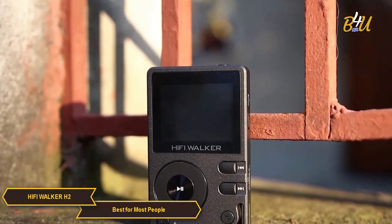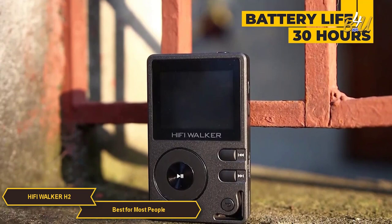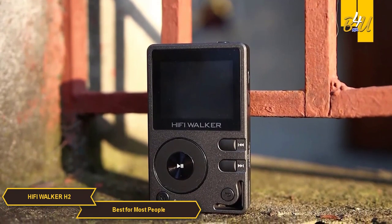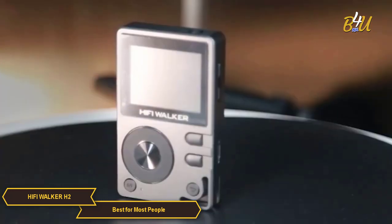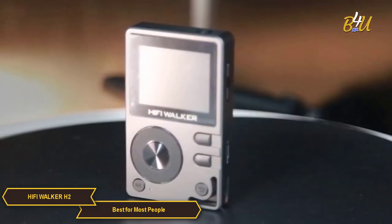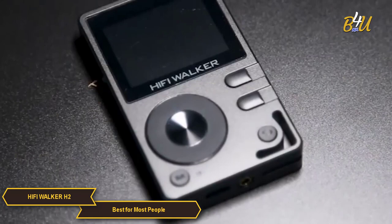Battery life is a significant feature of the H2. At a whopping 30 hours, it offers prolonged playback time which, combined with its portability, makes it perfect for long journeys or extended listening sessions. This endurance ensures that your music companion is always ready, whether you're commuting, hitting the gym, or just taking a leisurely walk.